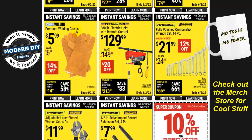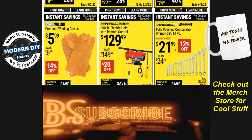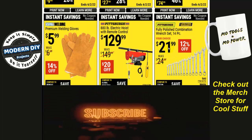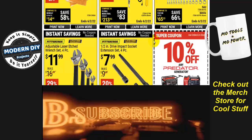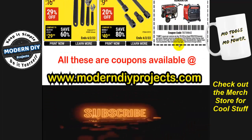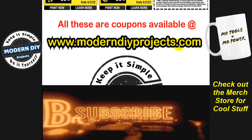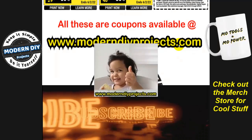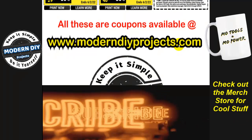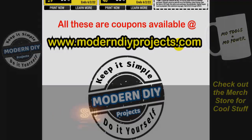Also available are premium welding gloves, a remote hoist, and a fully polished combination wrench set — 12% off at $22. And there's your 10% off Predator generator coupon at the end of the video — take advantage of that. Hope you enjoyed the video. Take advantage of those coupons, save yourself some money, hit that thumbs up button, hit subscribe, and I'll see you on the next one. Bye for now.